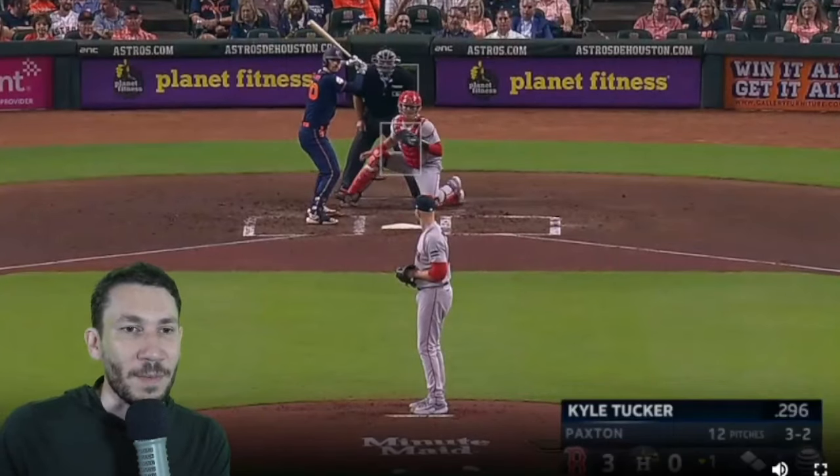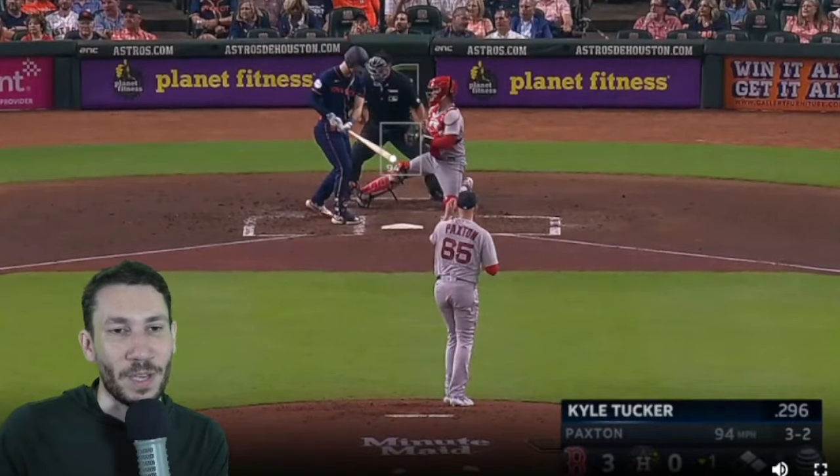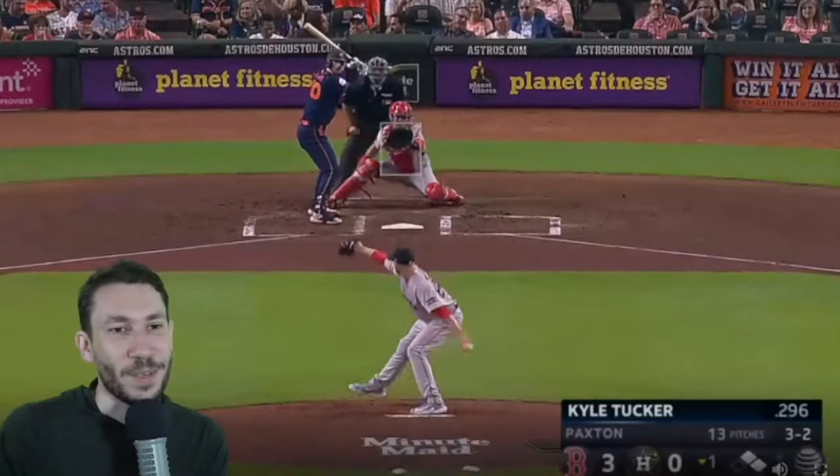That's a really good one at 95 upstairs to Kyle Tucker. I would throw the cutter here - this is an absolute cutter count, especially 3-1 where he hasn't really seen anything else. To throw a cutter on a 3-2 pitch is just so gutsy. I don't know if we're gonna see it though.